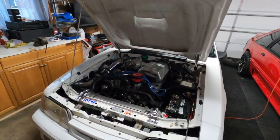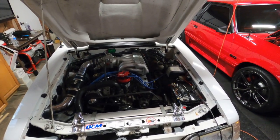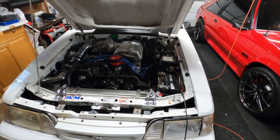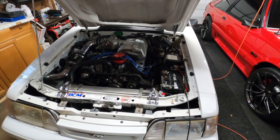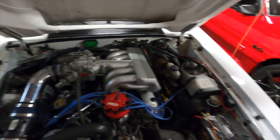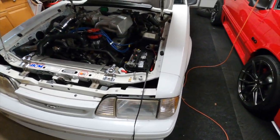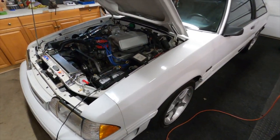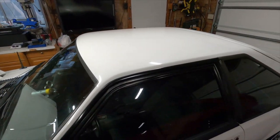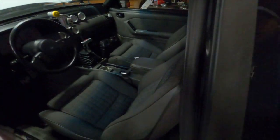This car has a GT40 tubular intake, GT40 heads, E303 cam — all the desirable stuff from the late 90s, early 2000s. As you can see, she's clean, very clean. She's not perfect but she's definitely clean, she's got a lot of potential. She's still got the four-lug on her, but the paint is in great shape — Oxford white.